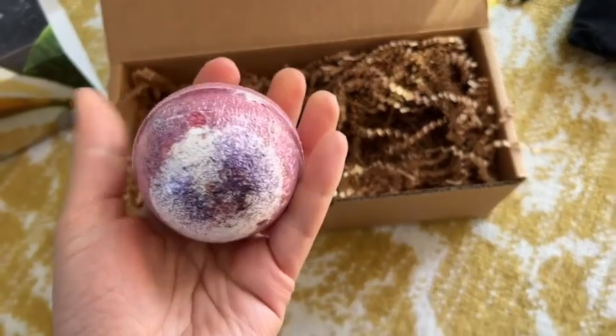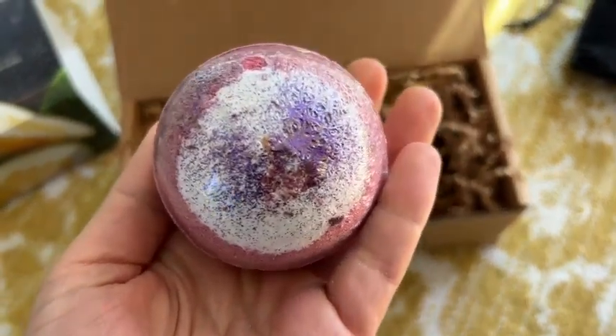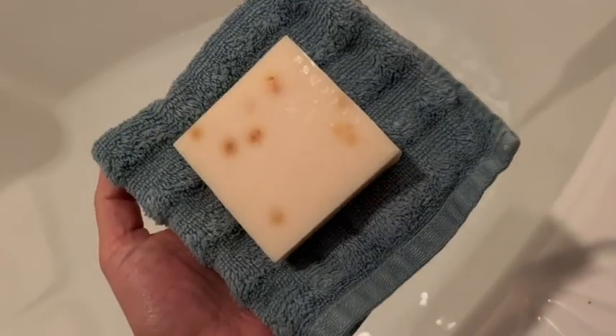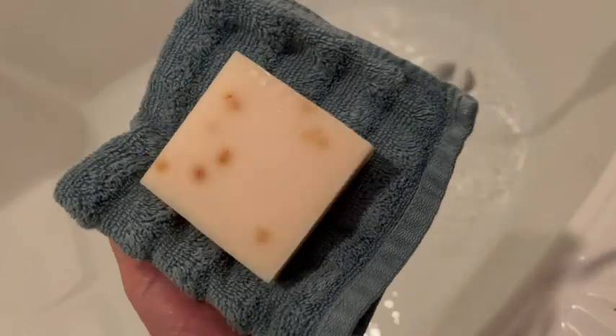The bath salts are lovely. The bath bomb was incredible — it's nice and sparkly, which I think is so fun. It's a great sized bath bomb, and I have a big soaker tub and you can see that the water really changed color. The bar of soap is substantial and it lathers so nicely too.